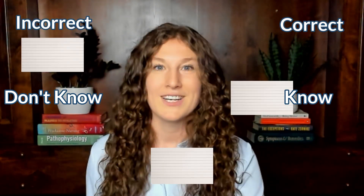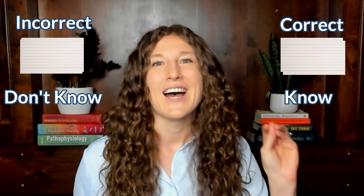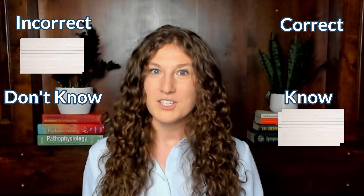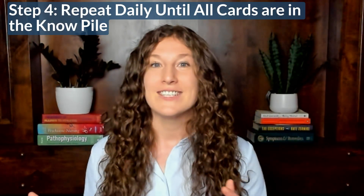Step two: take the 'I don't know this' pile and go through it two more times. If you get any term correct both run-throughs, that card moves to the 'I know this' pile. Once you've done that, you're done with the deck for the day. The next day, come back and repeat steps one and two with just the 'I don't know this' pile — sort, then go through the unknowns twice, and anything you get correct twice in a row moves to the 'I know this' pile.